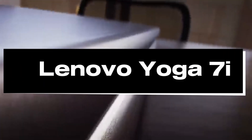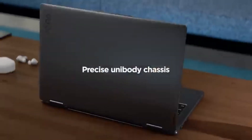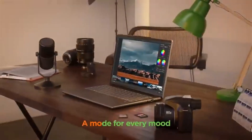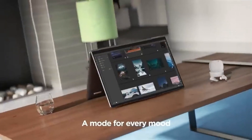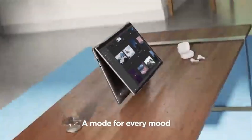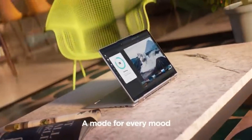Number 5: Lenovo Yoga 7i. In 2024, the Lenovo Yoga 7i 16 emerges as an attractive choice for animation, providing a good blend of price and performance. This versatile 2-in-1 laptop has a large 16-inch display that improves multitasking, and its QHD Plus panel gives a clearer, glare-free viewing experience.